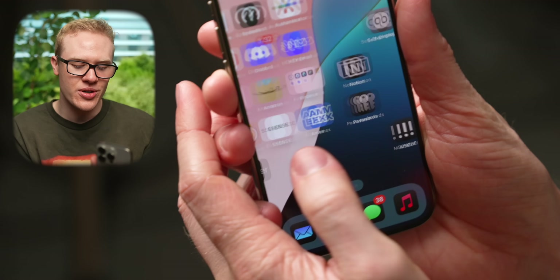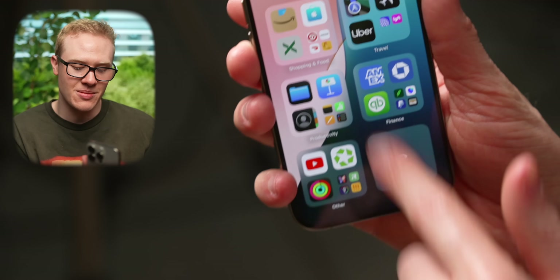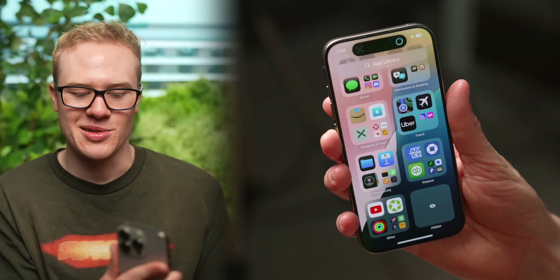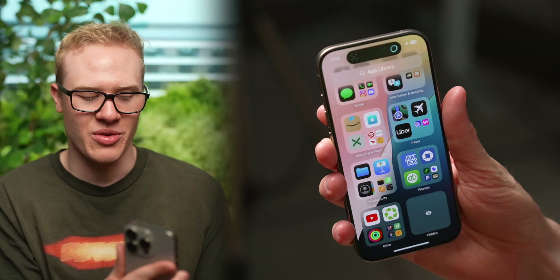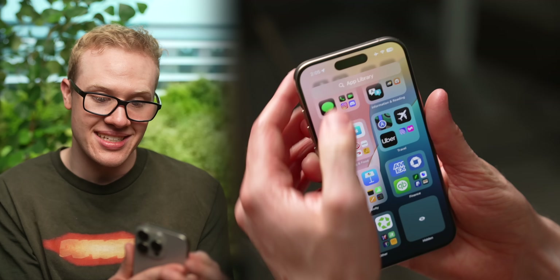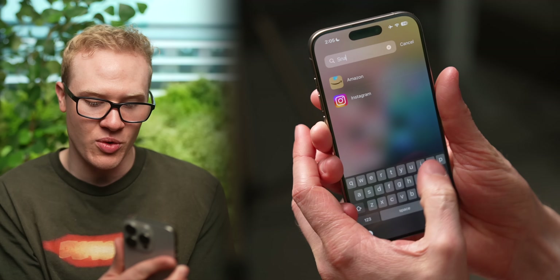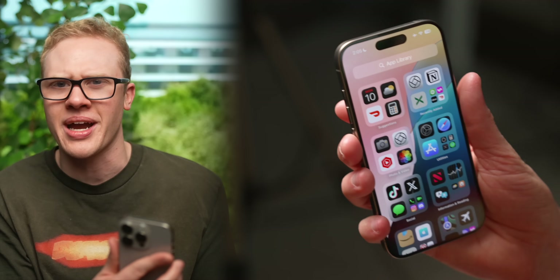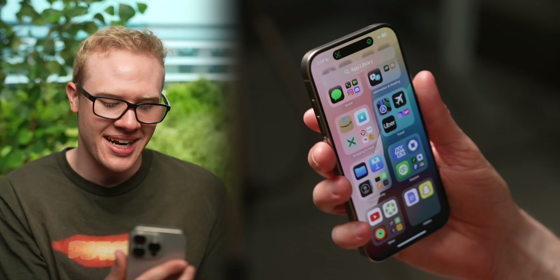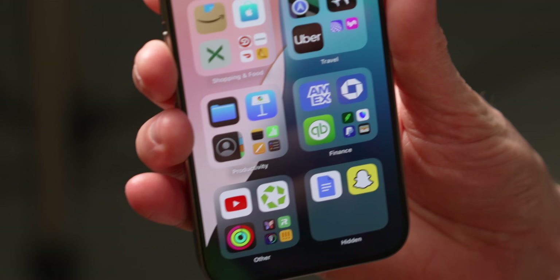When you hide an app, it's pushed to a very secret page at the bottom of your app library at the end of your home screen. When you tap on this, the only way to access it is with Face ID or passcode, and you cannot see that the apps in there exist. If you even try to search for them — like searching for my Snapchat app — it's not on your iPhone because it doesn't exist. That feature alone may have been the number one request for the iPhone since it launched, and I can't believe it's actually here.